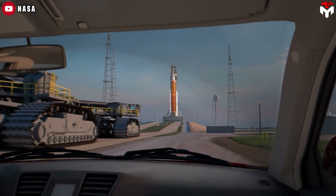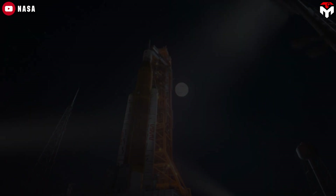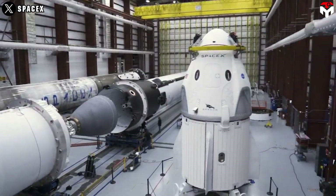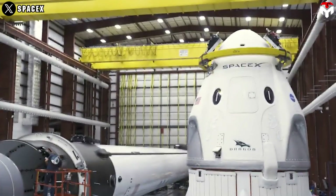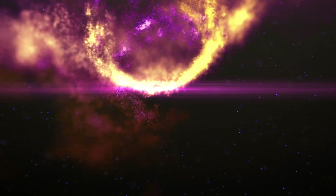We are back on the Moon again. However, it seems like our main ride NASA is having a bit of trouble with their vehicle. Fortunately, SpaceX has come up with a backup plan. They call it the Grey Dragon. What is that? How will it help us reach the Moon? I will tell you right away.